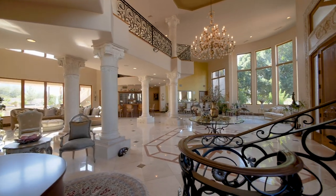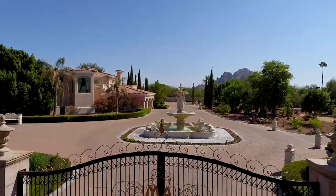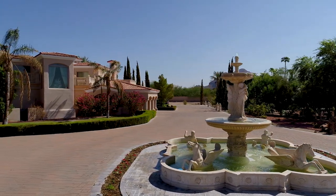Inspired by the magnificent architecture of Versailles, you are greeted through the gates by immense Romanesque water fountains, which set the stage for an uncompromising luxurious experience.